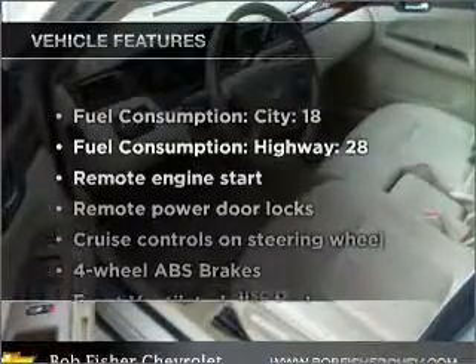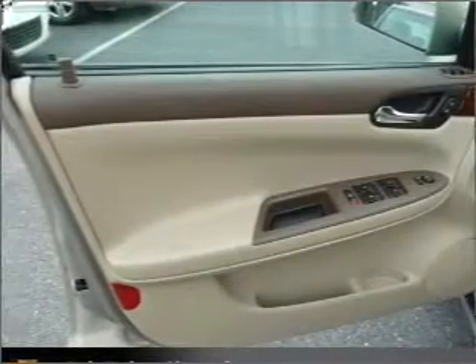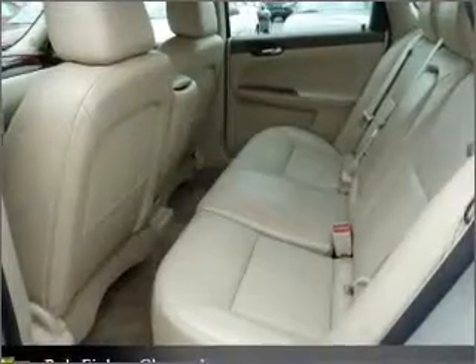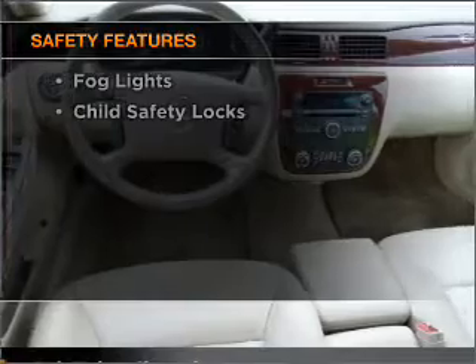Plus, enjoy these notable features that are included in this vehicle: air conditioning, power door locks, power windows, power steering, cruise control, power mirrors, an alarm system, an AM FM stereo with a CD player, and an adjustable tilt steering wheel. If safety is a high priority, rest assured knowing that these top safety components are included.